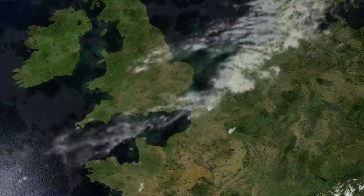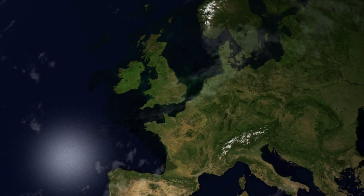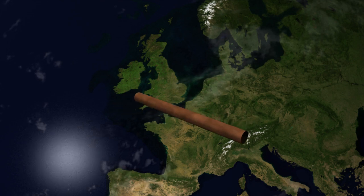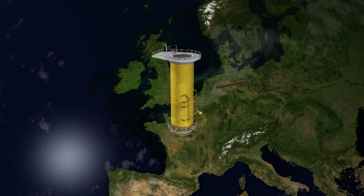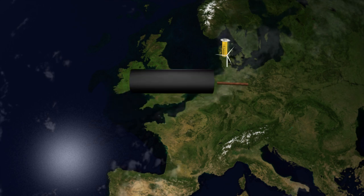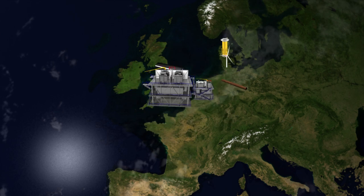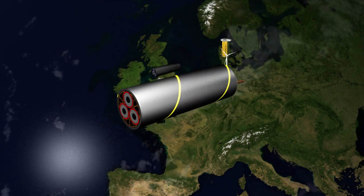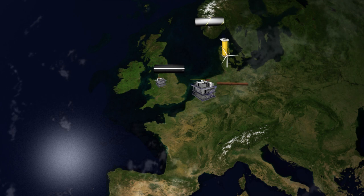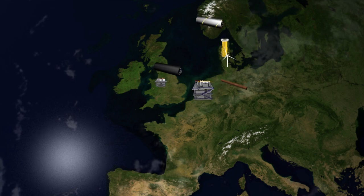London Array is a truly multinational project, with suppliers from across Europe providing the resources and expertise needed to construct all areas of Phase 1, including monopile foundations being built in Germany, transition pieces and turbines from across Denmark, array cables from Hartlepool in the UK, offshore substations from Hoboken in Belgium, with the electrical equipment from Manchester in the UK, and export cables from Norway. These, alongside a number of smaller local businesses, are already working together, managed by a multinational project team from the consortium owners, to successfully complete all phases of construction.